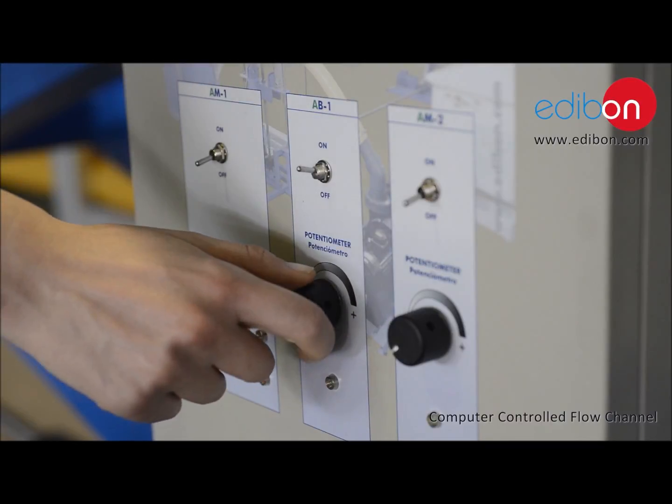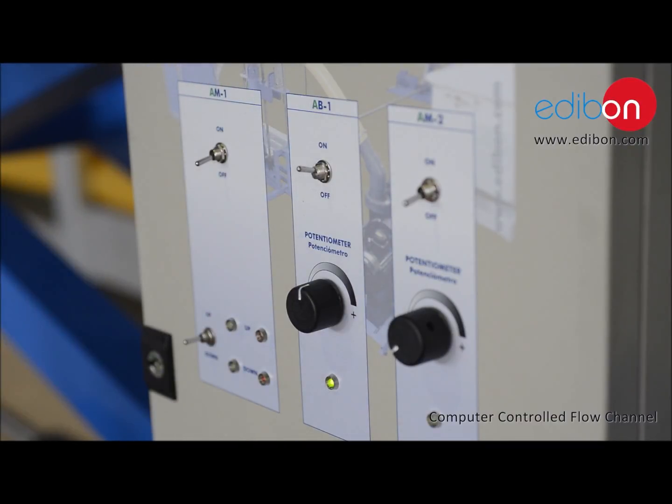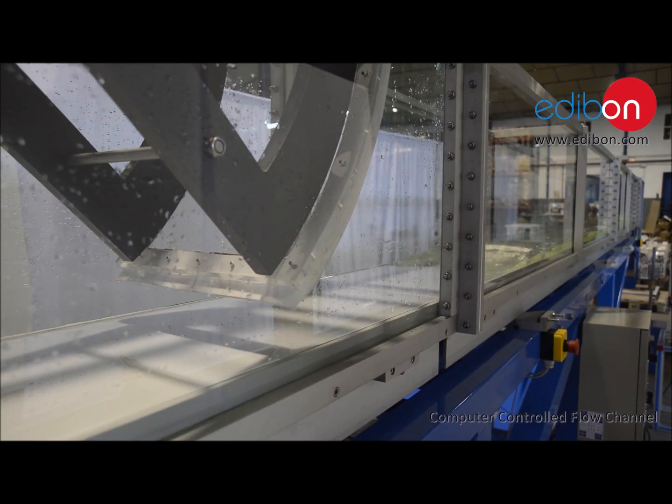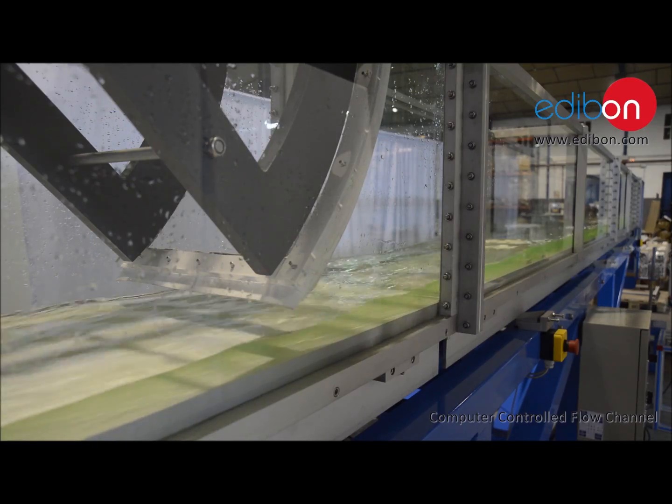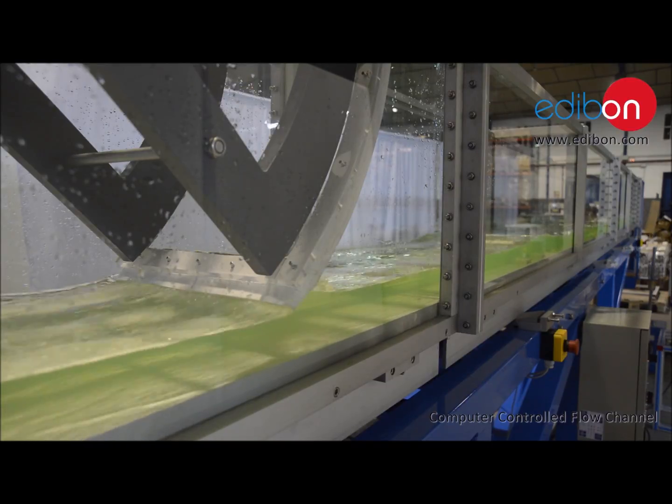However, the unit has a manual control that enables the user to operate the unit when there is no computer available. Before using the unit, select the operation mode in the control panel: manual or computerized.